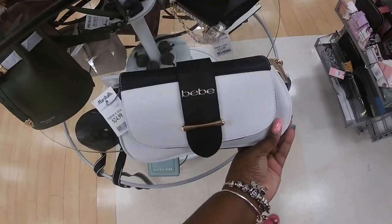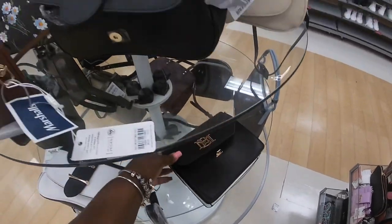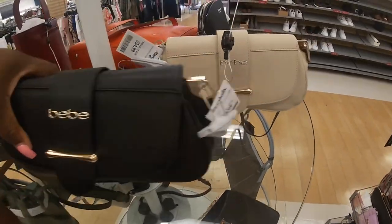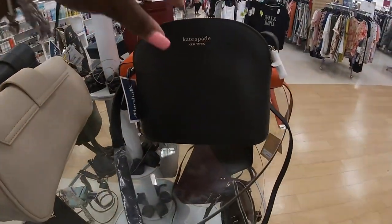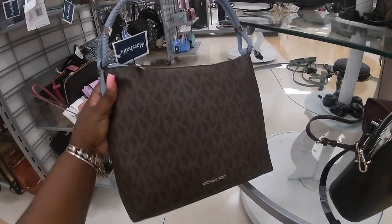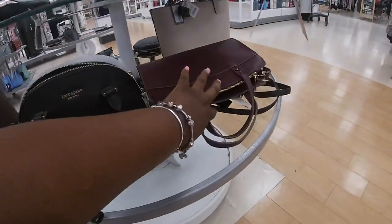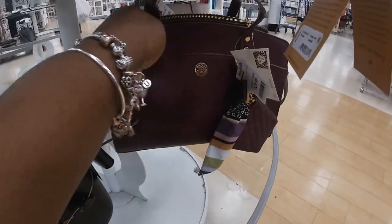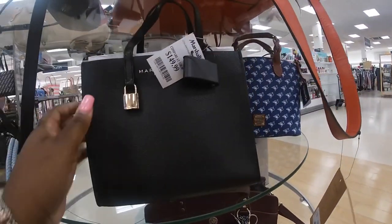A little clutch, $129. Bebe, $25. They still have this one — somebody must have just threw this one over here. These are cute — baby. They have it in black and beige, $25. Kate Spade, $60. Still have this one here from last week — the Michael Kors for $100. Kate Spade — and Calvin Klein for $30. And they also have the Marc Jacobs in all black for $150.